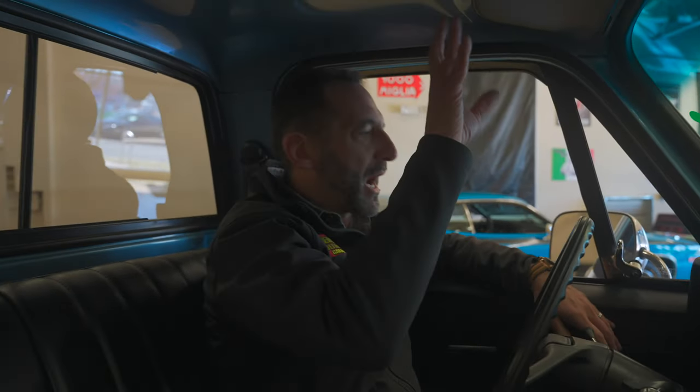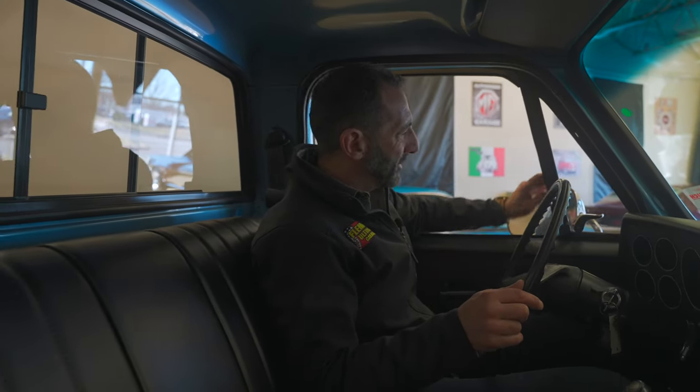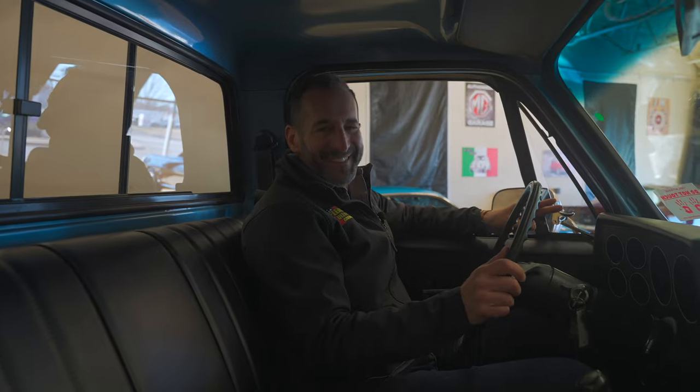New rear view mirror, new visors and clips. And like these vent windows — this is a perfect time to take up smoking. Smoking is coming back and it's so cool now to do. I'm just kidding, I'm not suggesting you do that. But look, it goes right out the window.